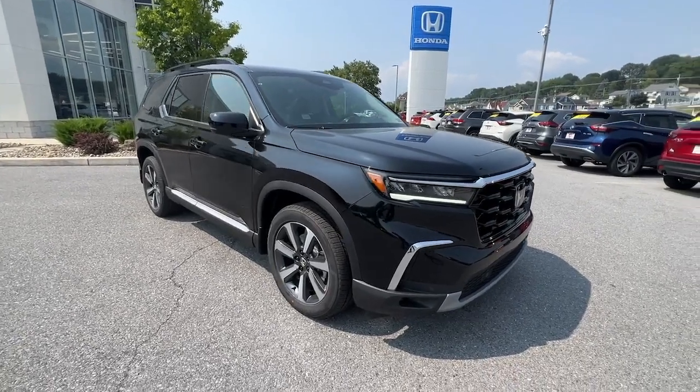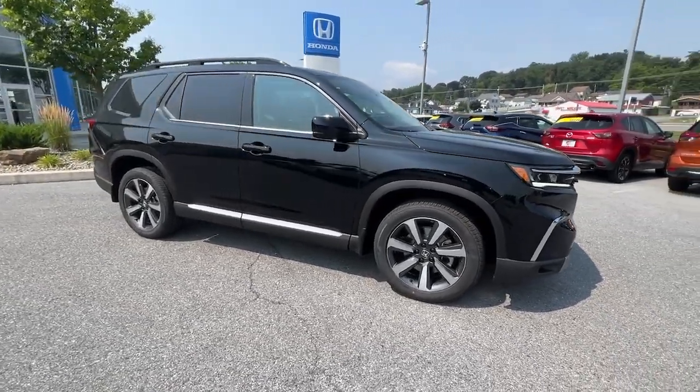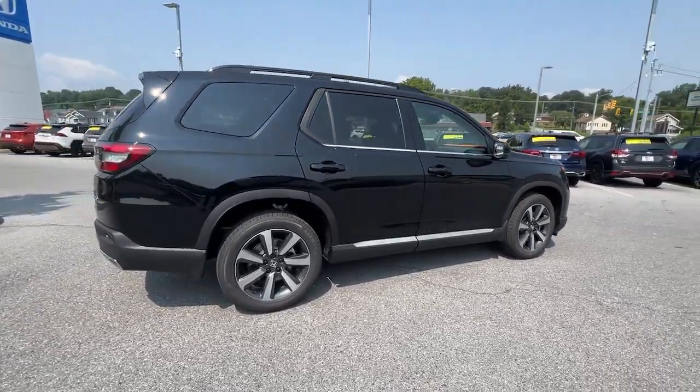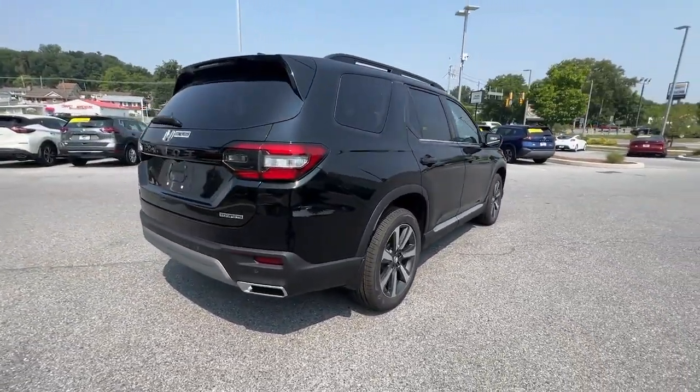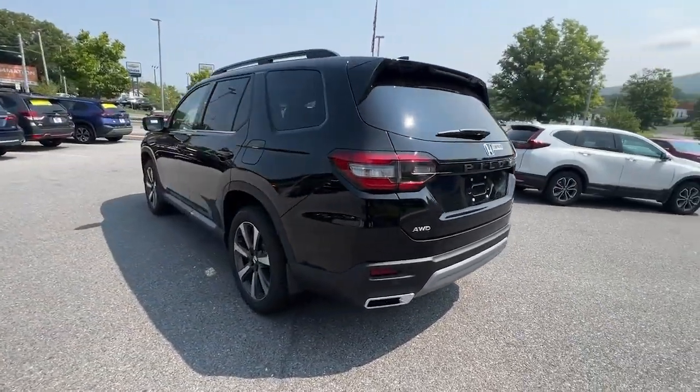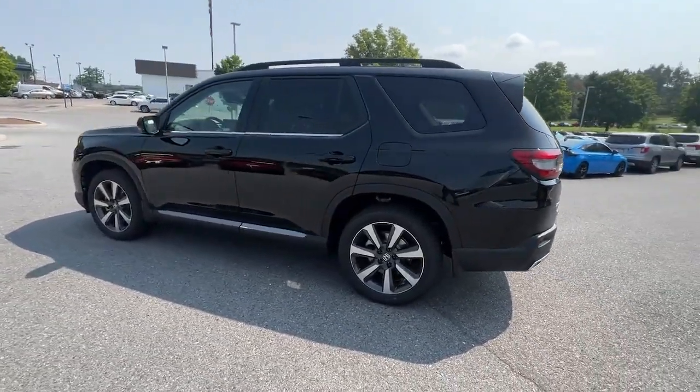Introducing the 2023 Honda Pilot. Here's a Honda Pilot, the refined, spacious family SUV that keeps you safe, comfortable, and in command on every adventure. From all weather and towing capability to comfortable cruising, it's the ultimate family vehicle.